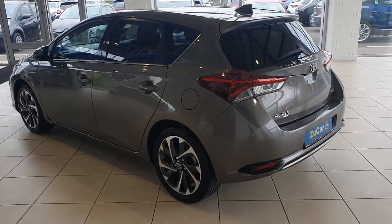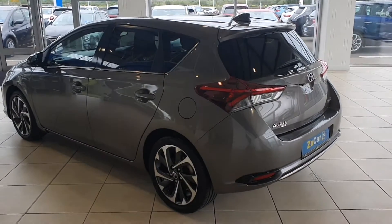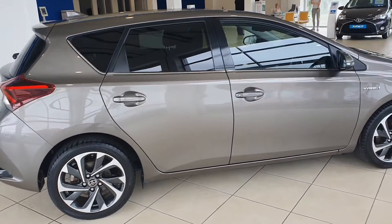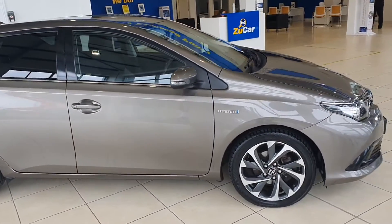We have a reversing camera, and as you can see coming through the back window there's privacy glass also. Coming up the other side, again no dents, no scratches, no marks. The car is really nicely specced out and in lovely condition.